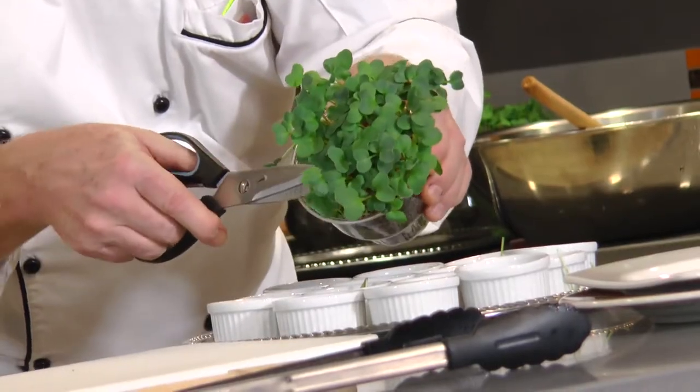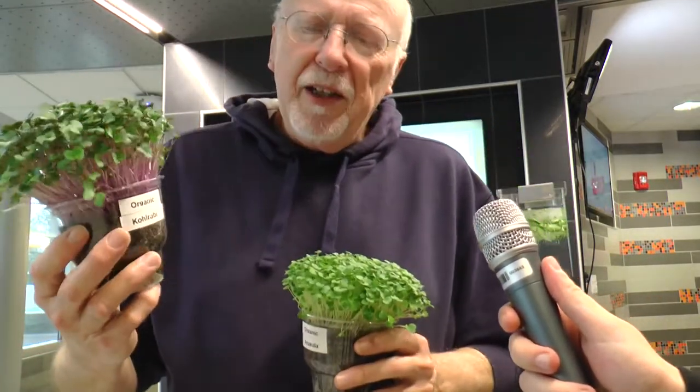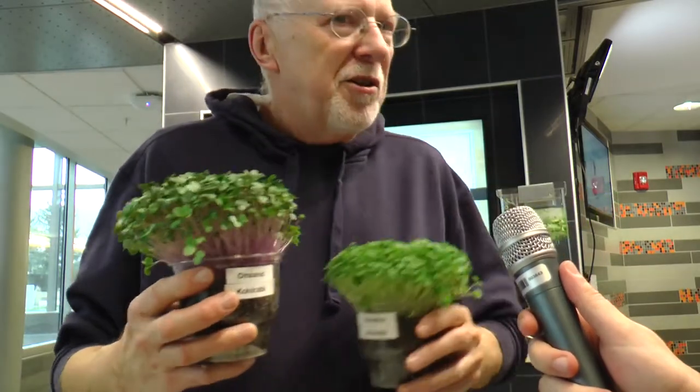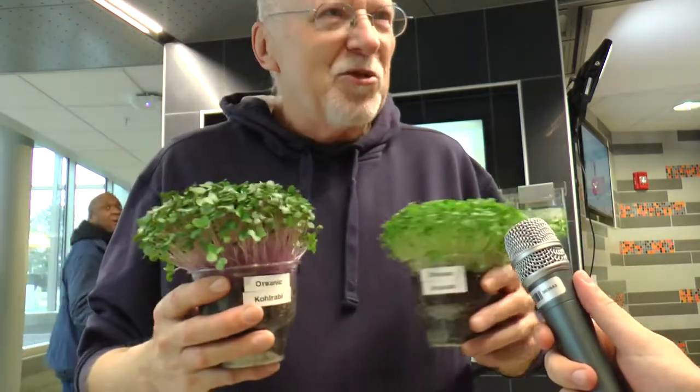All the microgreens used in Thursday's demonstration were sourced locally by Integrated Micro Farms owner Jim Greer. First of all, all of them are organic. I'm growing the arugula and the kohlrabi — you can see the wonderful purple stems on the kohlrabi. Also bok choy, which has a beautiful white stem to it, and radish.